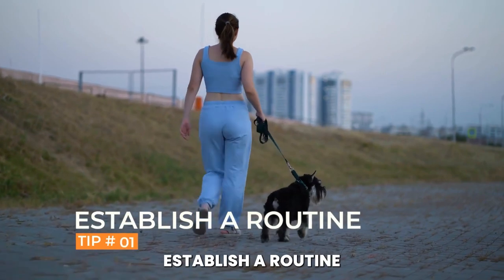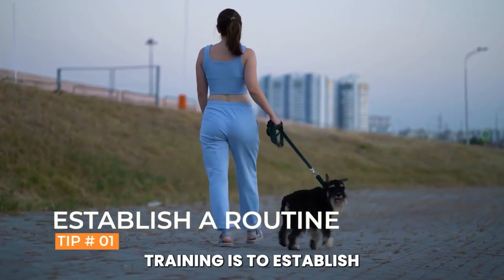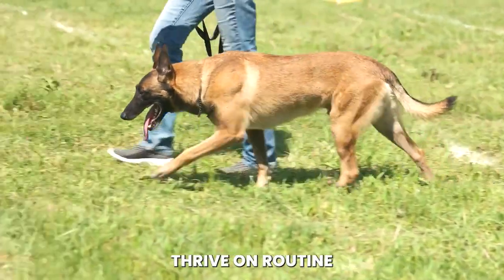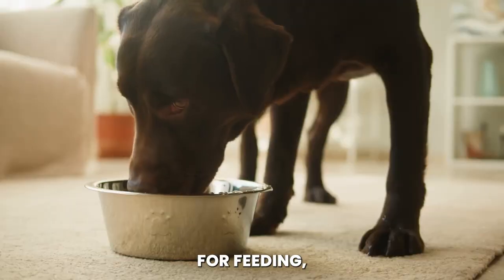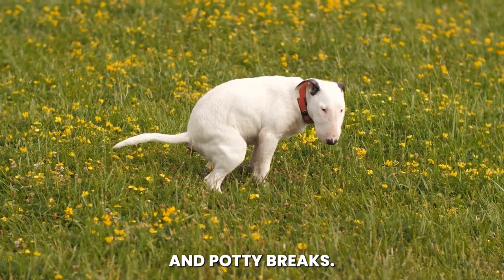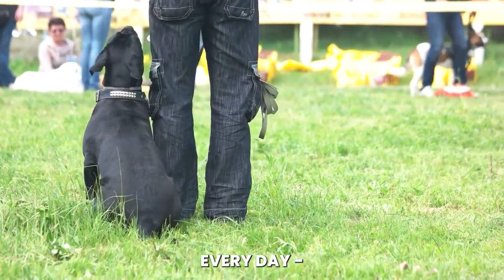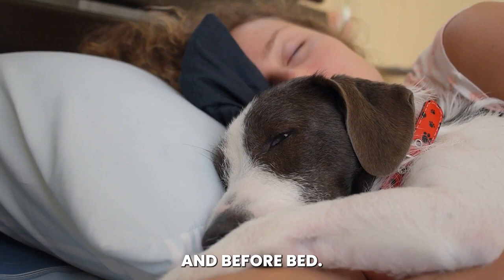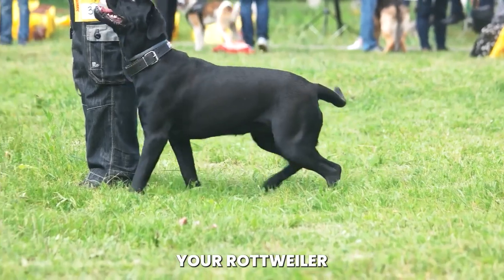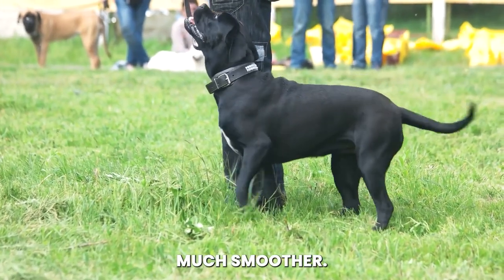Tip number one: establish a routine. The first tip for Rottweiler potty training is to establish a routine. Rottweilers thrive on routine and structure, so it's important to establish a consistent routine for feeding, playing, and potty breaks. This means taking your Rottweiler outside at the same times every day — first thing in the morning, after meals, after naps, and before bed. Over time, your Rottweiler will learn to associate these times with potty breaks, which will make the training process much smoother.